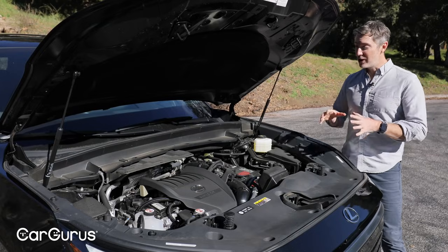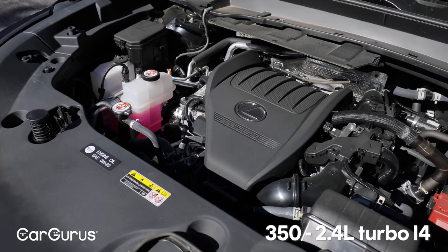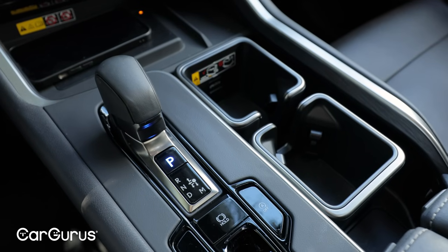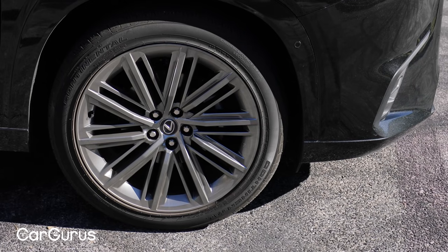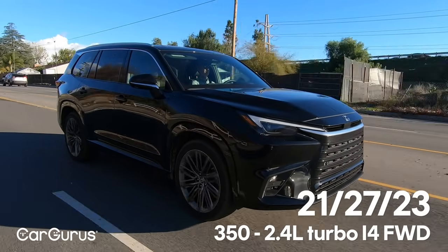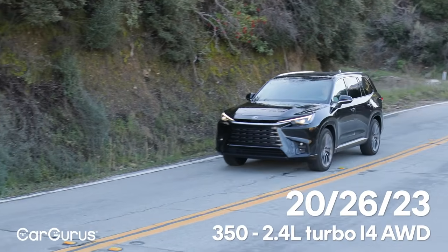Under the hood of the 350 we're testing is a 2.4-liter turbocharged four-cylinder engine making 275 horsepower and 317 pound-feet of torque. It's hooked up to an 8-speed automatic transmission and has either front-wheel drive or optional all-wheel drive. The EPA rates it at 21 miles per gallon in the city, 27 on the highway, and 23 overall. If you opt for all-wheel drive, those city and highway ratings drop by one mile per gallon.